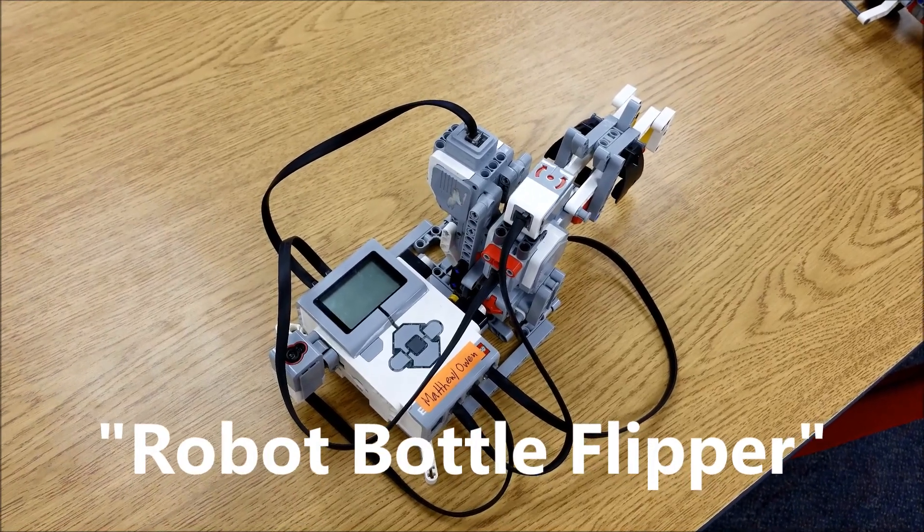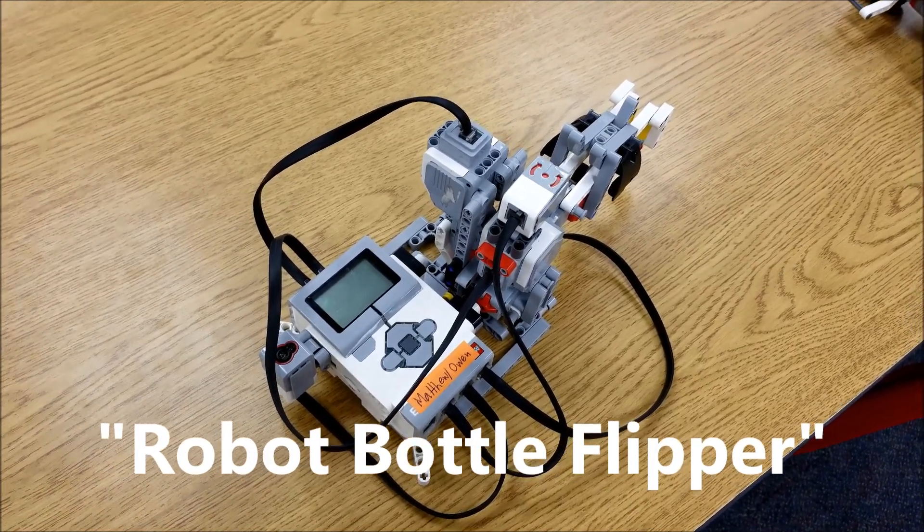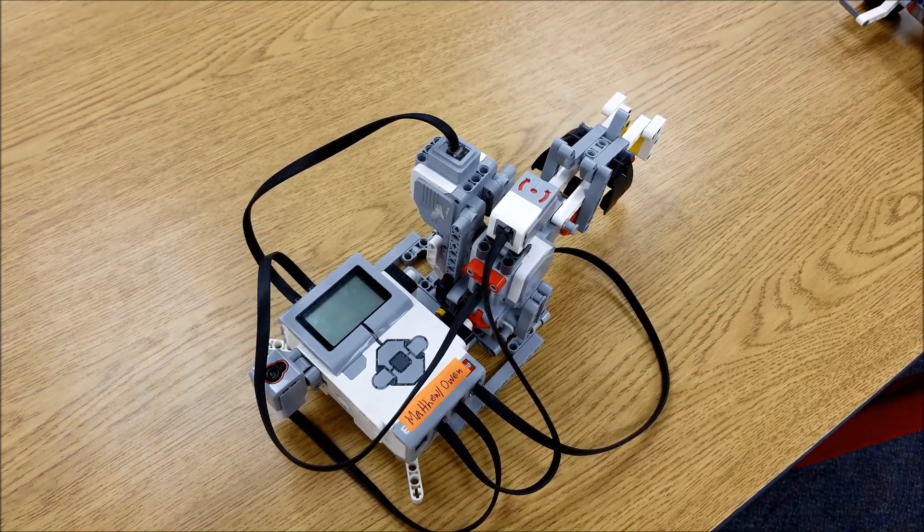This one's gonna be called Robot Bottle Flipper. This robot, which is the pick and place, he's gonna flip the bottle himself.